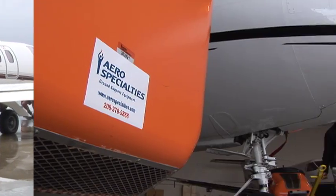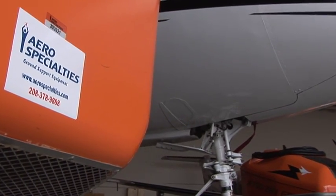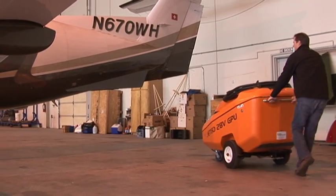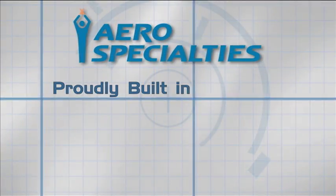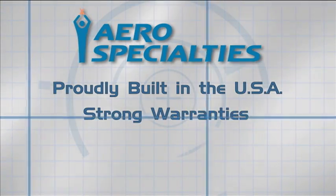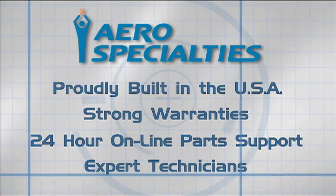You can count on Aero Specialties, a name synonymous with quality and performance for over 25 years, to keep your JetGo GPU up and running. Proudly built in the USA, JetGo units are backed by strong warranties, 24-hour online parts support, and technicians that are focused on unit performance.